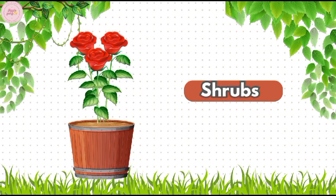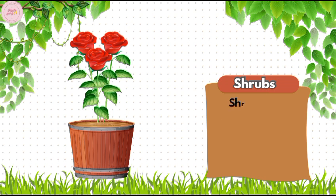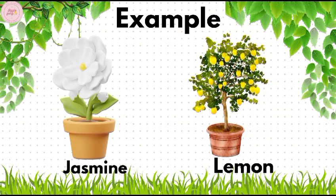Shrubs. Shrubs are medium-sized plants and are smaller than trees. Shrubs have small, thin, and woody branches that grow close to the ground. Examples of shrubs are jasmine and lemon.